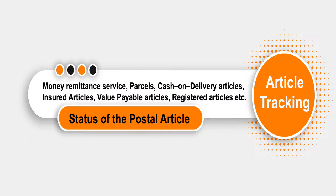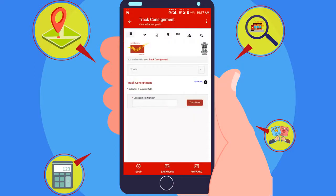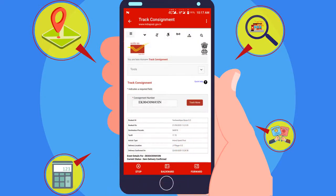Article Tracking enables customers to view the status of postal articles, money remittance services, insured articles, and value payable articles simply and quickly.